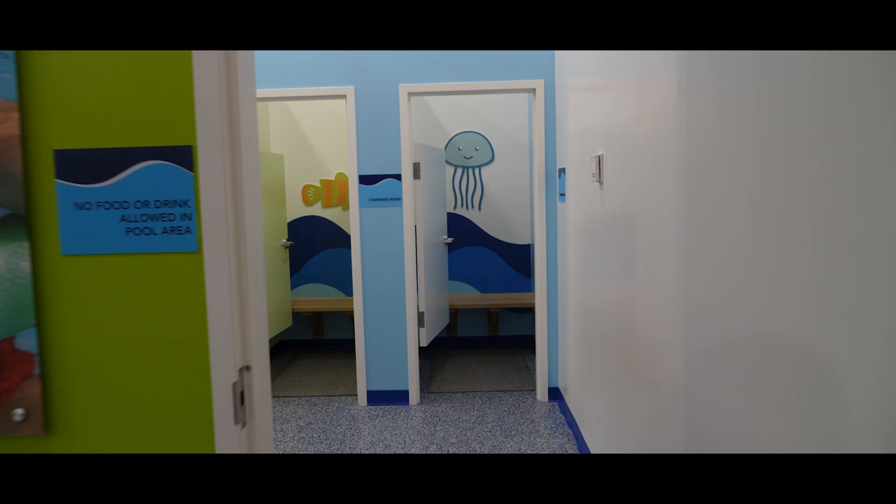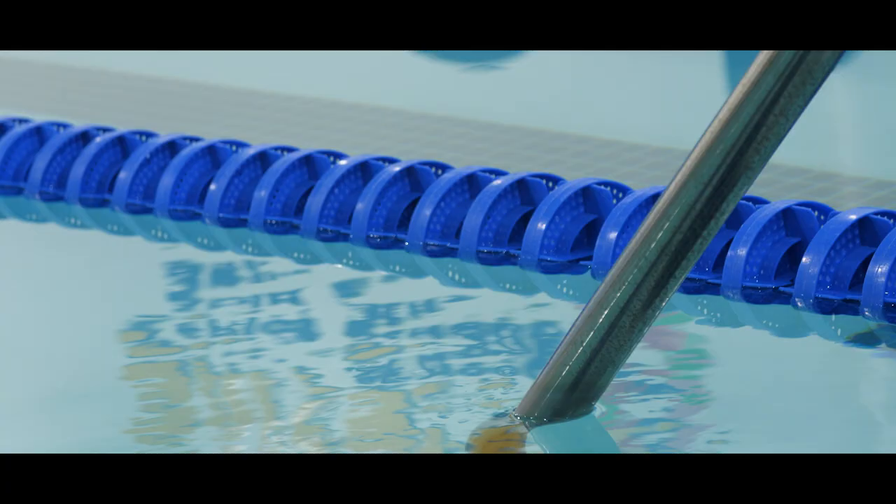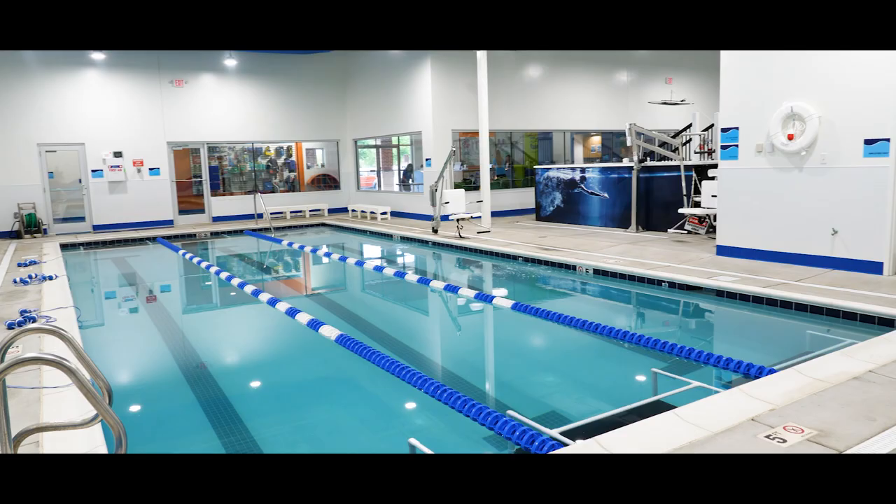And through these doors right here are the cutest changing rooms ever. Kids, look at how amazing these rooms are — plenty of space for you to come from school, from home, get changed, and get ready to get in the water.